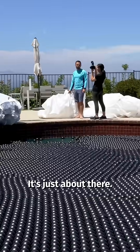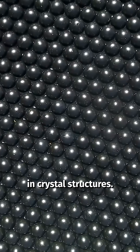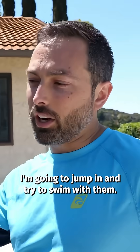It's time to release the balls. It's just about there. And you can see already the balls have sort of arranged themselves in crystal structures. We basically got a single layer of balls on the whole pool.